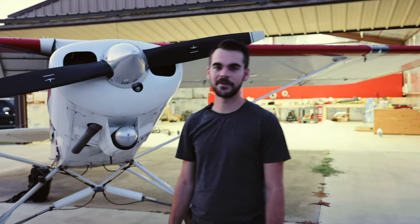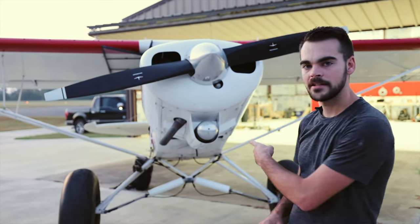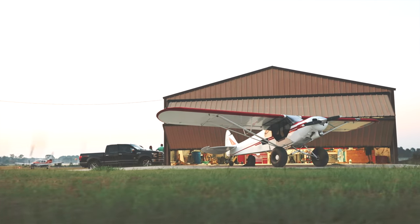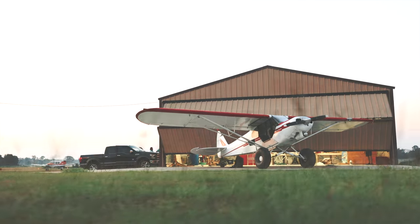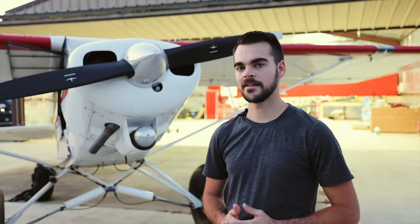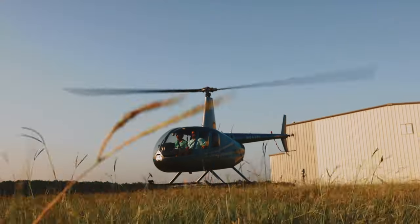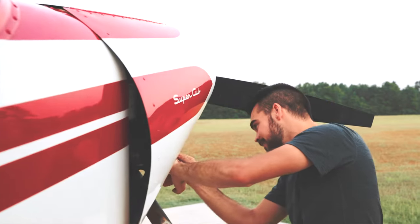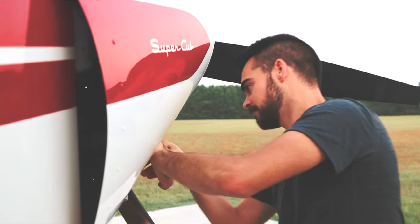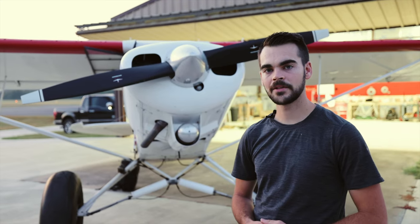Good morning guys. I know it's been a while since I have uploaded a YouTube video and I'm super excited about today. We're going to take this PA-18 Super Cub on 31-inch tires with a 160 horsepower engine. We're going to take it up to Arkansas and do some backcountry flying with a couple buddies. We'll have a helicopter there, this airplane, another Cub, maybe a Cessna 150. This airplane is one that I get to fly quite a bit and it's a lot of fun, so I figured I'd just make a video and take you guys along today.